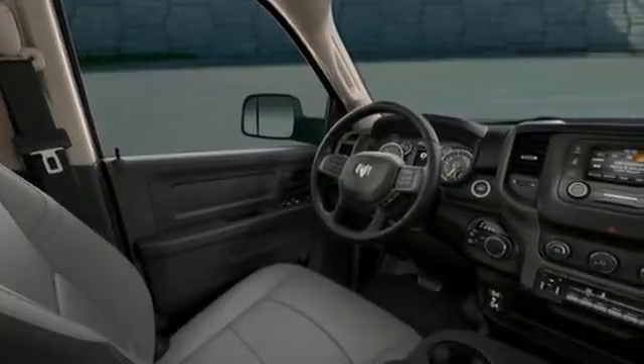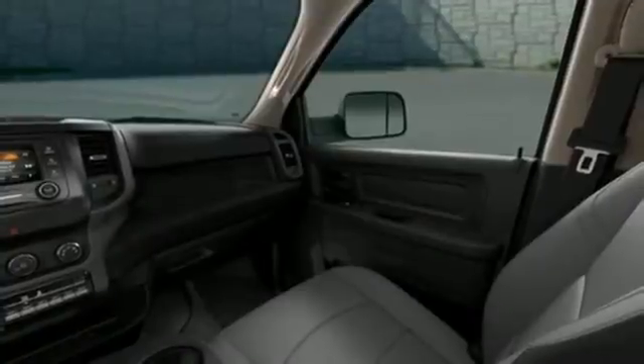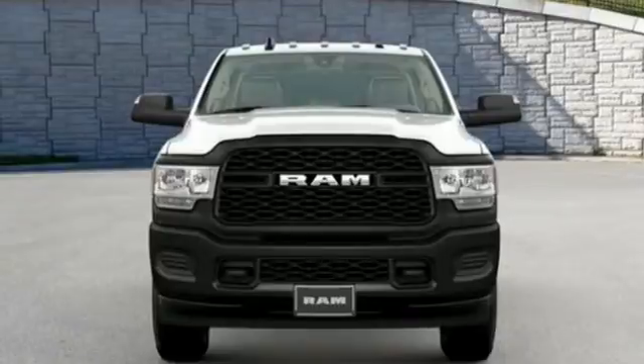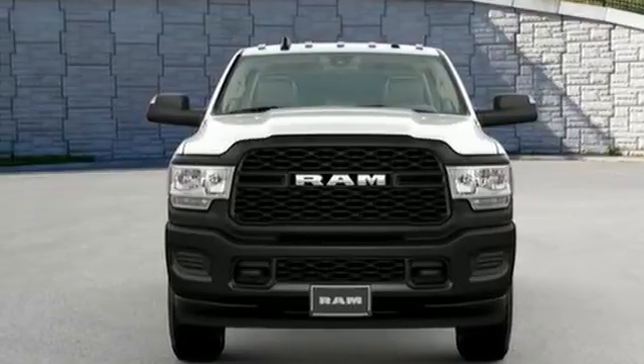Manual tilting steering column, trailer hitch receiver, electronic shift on the fly, upfitter switches, and automatic transmission. Experience it for yourself today.